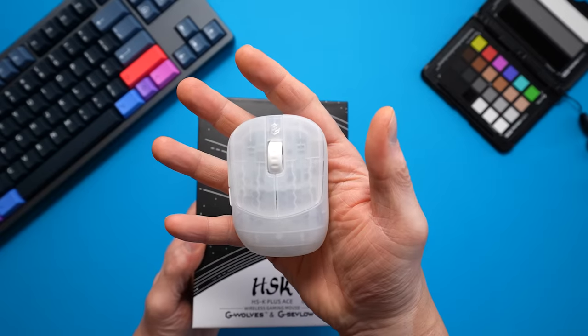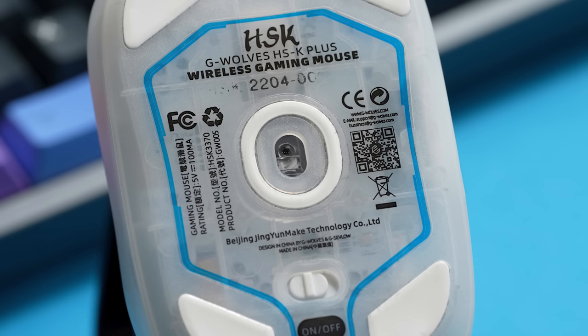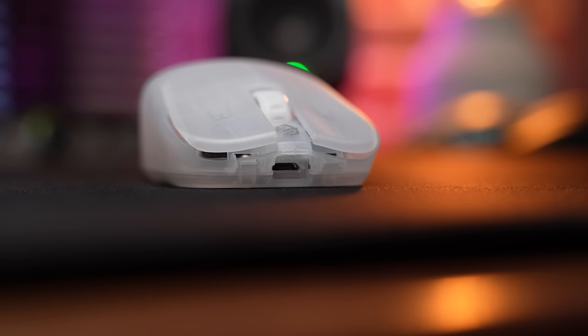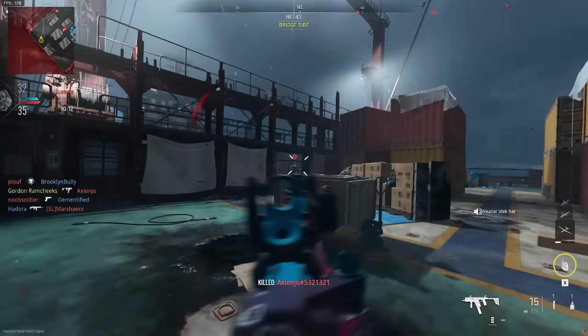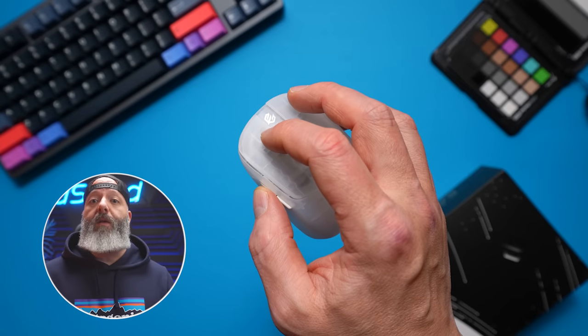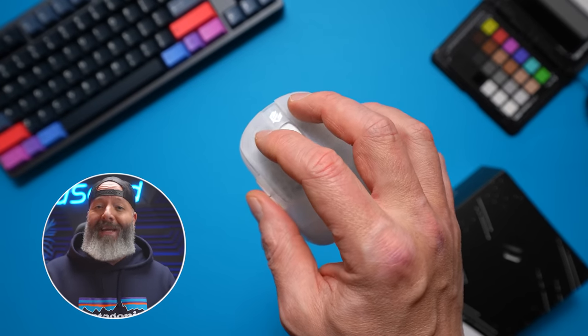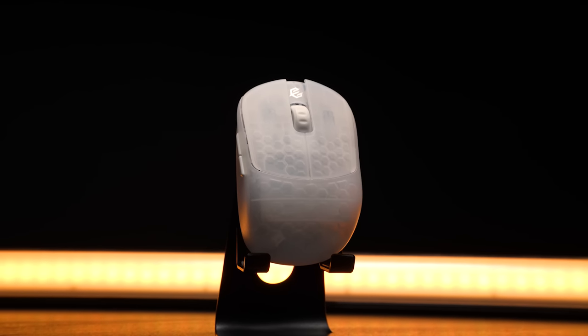Also blowing up this year is GWolves, who have had some fire releases lately. This little guy is the HSK Plus — it goes for about $109. This is probably the closest I'll get to something like the Zaunkoenig MK2. This is wireless, has a 3370 sensor, and it is small, small — weighing in at 41 grams with stock skates. It really is a fingertip mouse. With the comfort grooves and low front height, this thing is a blast in an aim trainer and decent in-game too, as long as you don't depend too much on your side buttons. I find I can reliably only hit one side button or the other depending on how I'm holding the mouse — if I try to use both, I have to reposition my grip, which is too much to think about mid-match.